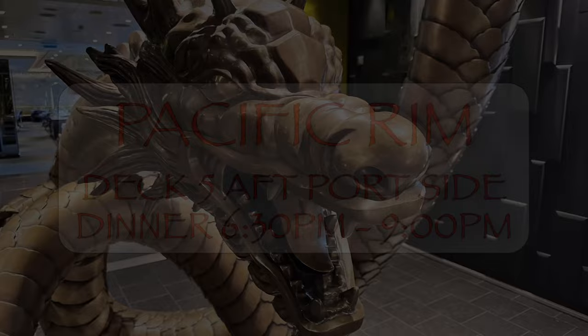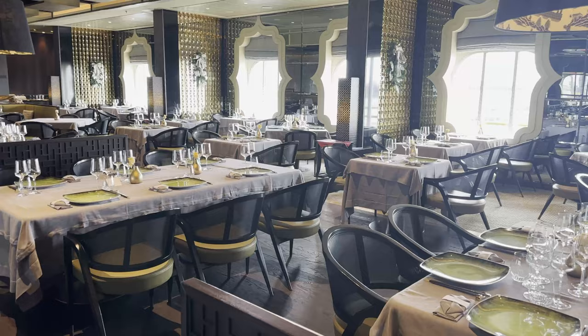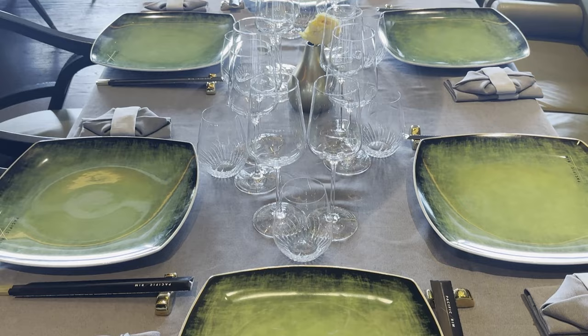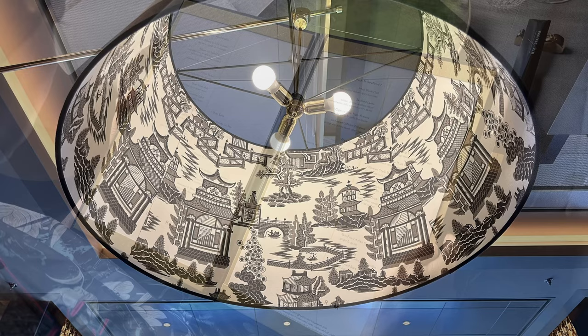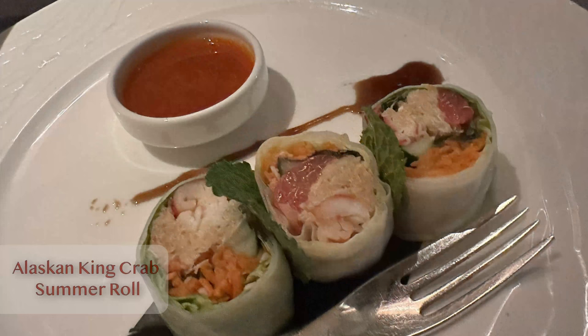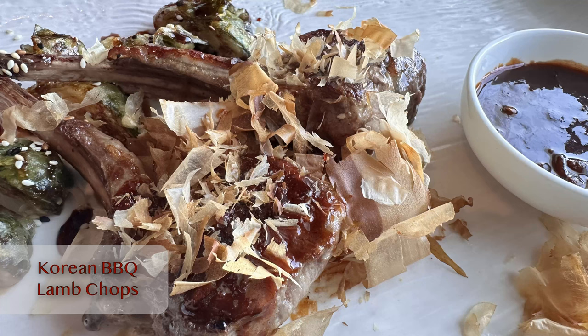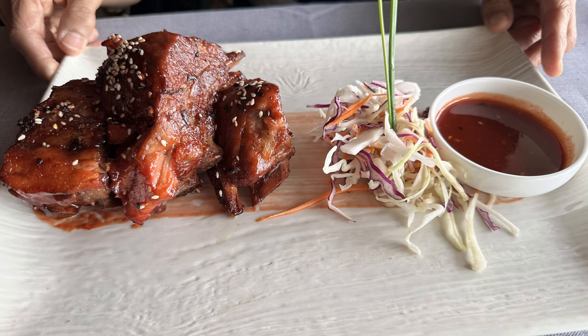Also on Deck 5 on the port side is Pacific Rim, which features Asian-inspired cuisine. We enjoyed Pacific Rim quite a bit and found the menu large and varied enough to hold our interest for several visits. It's a beautiful venue with a distinctly Asian feel — a dragon greets you at the entrance and even the lampshades are Asian-inspired. Each dinner started with roasted seaweed, edamame, and honey mustard dipping sauce. Since we're fond of sashimi, we always started each meal with a sashimi platter before moving on to appetizers and shared entrées. All of this made Pacific Rim one of our favorite dining venues — in fact, we dined there five times during the 21-day trip, and while every dish was not a banger, most were.